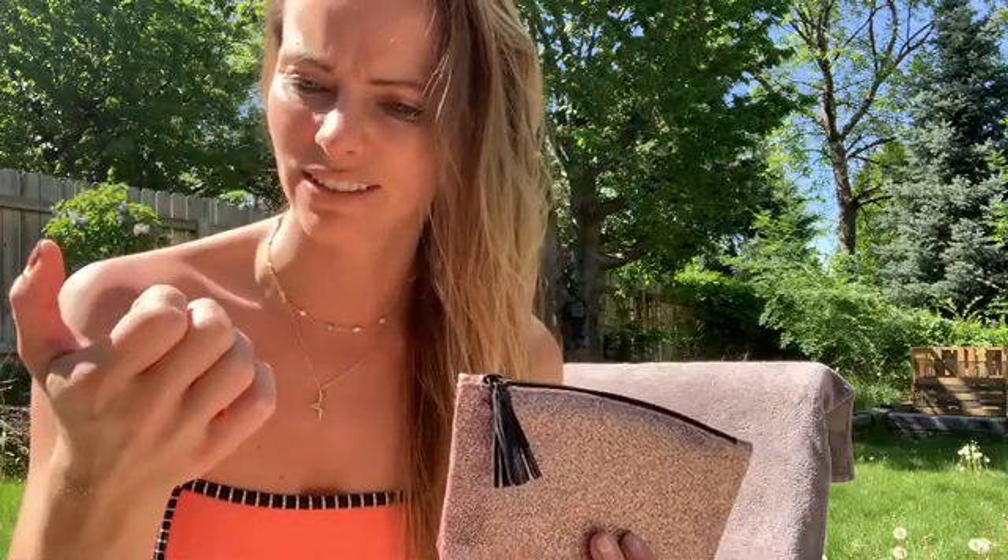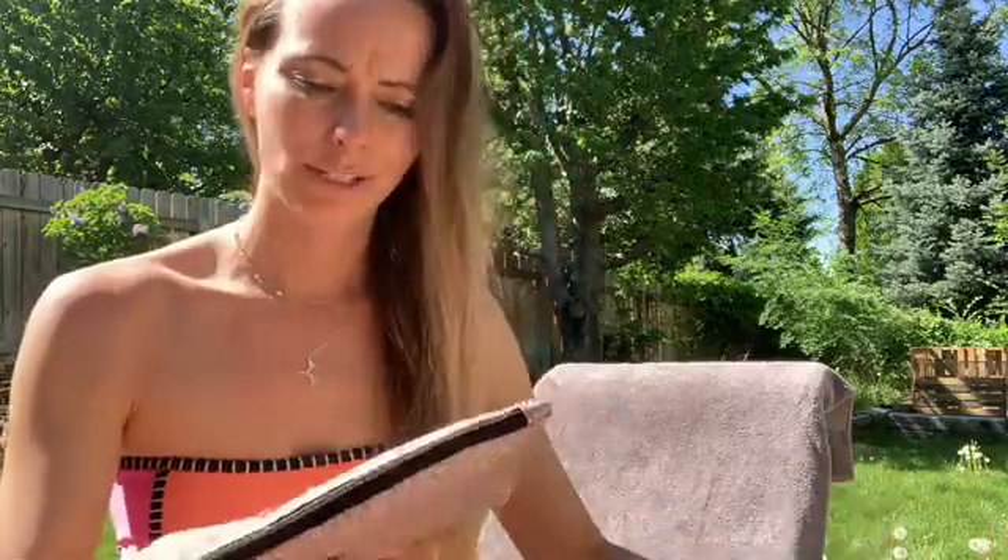I'm kind of letting the gel grow out even more than it is, because I just feel like my nails need a break, you know? So yeah, this bag is weird for this weather.